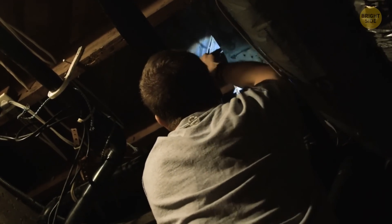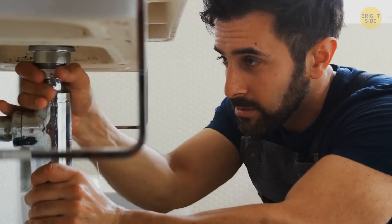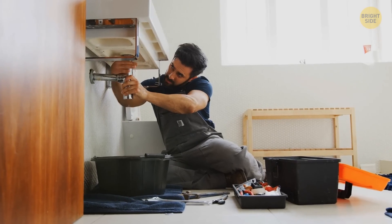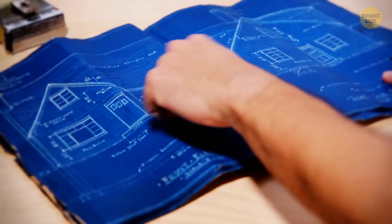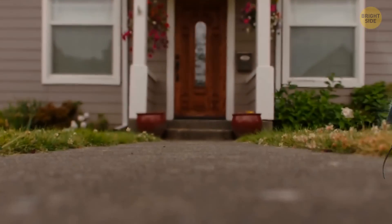Lastly, flies like to hide and live in dirty and leaky drains. They eat the bacteria from there, so always clear your drains and repair any leaks right away. It'll also help to seal all the cracks in your floor, ceiling, and walls if you have any — that's one of their ways to get into the house.